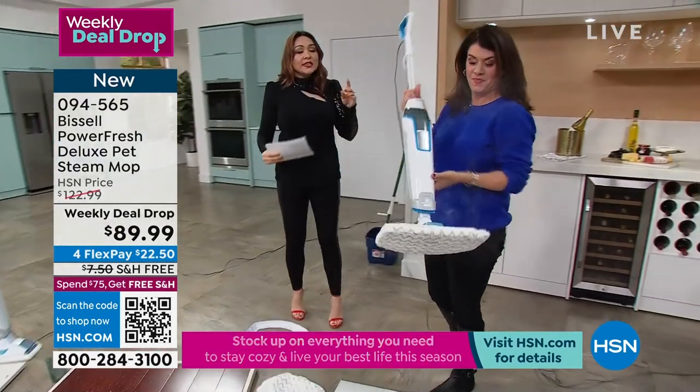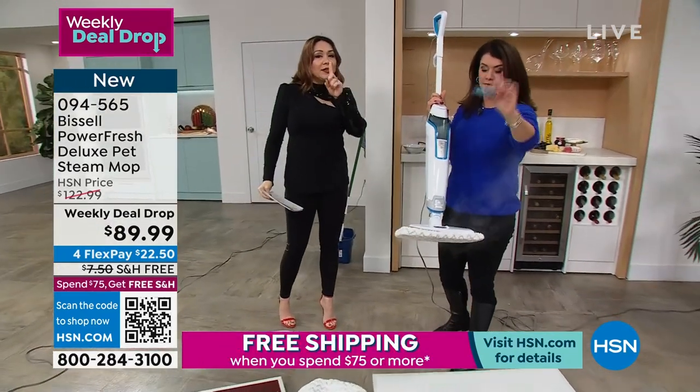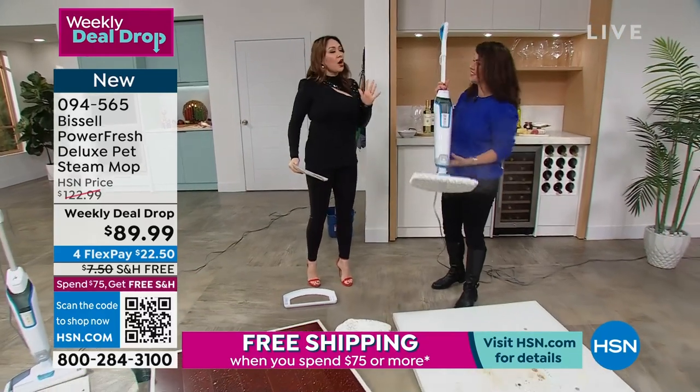Jenny Bond, who is our Bissell brand ambassador, is gonna show you what this does. But I'm gonna tell you the moment that I went and put it in my cart.